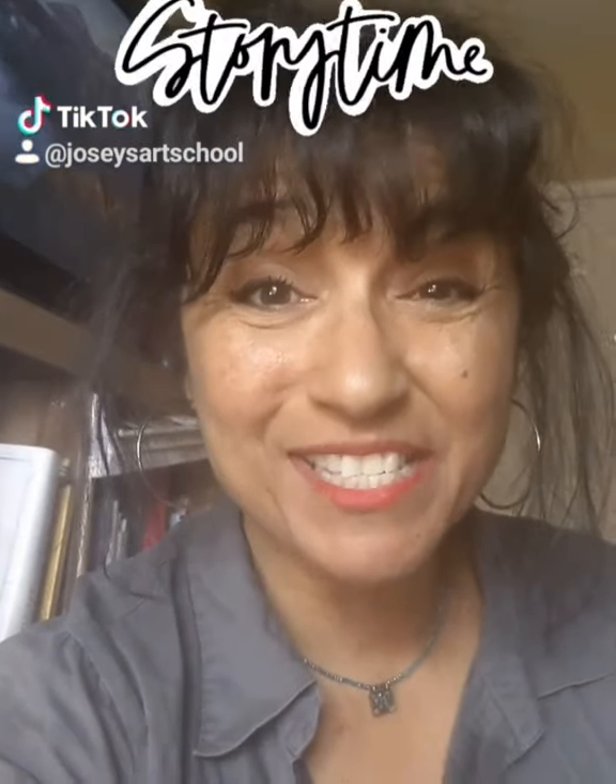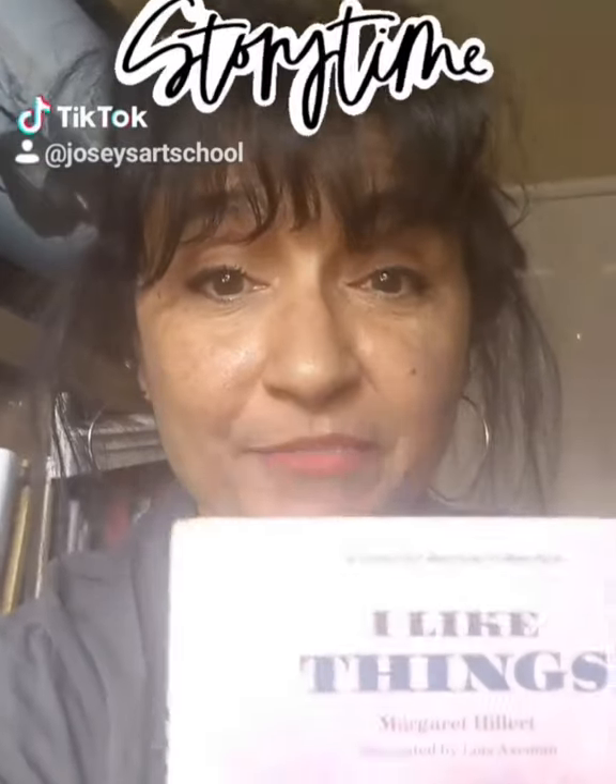Hi there, this is Mrs. Norgren. I'm coming to you today with another one of my favorite books.